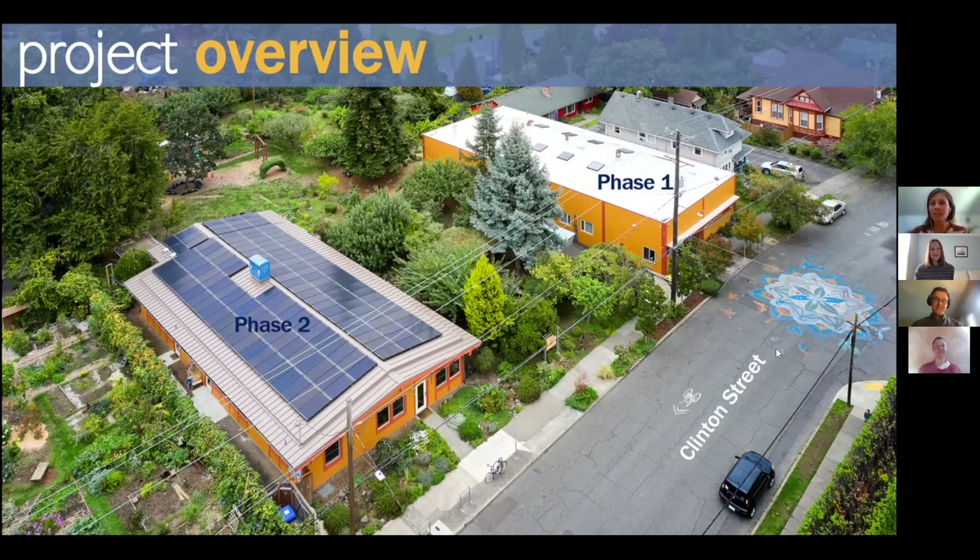This is New Day's campus in Southeast Portland — just south of the New Seasons. The three orange buildings form the campus; the house to the far right is a teacher residence that also served as temporary classroom space during renovations. Phase one is the Mahavidya building, a basic energy retrofit, while our focus today is really the phase two project, which was a deep green retrofit.